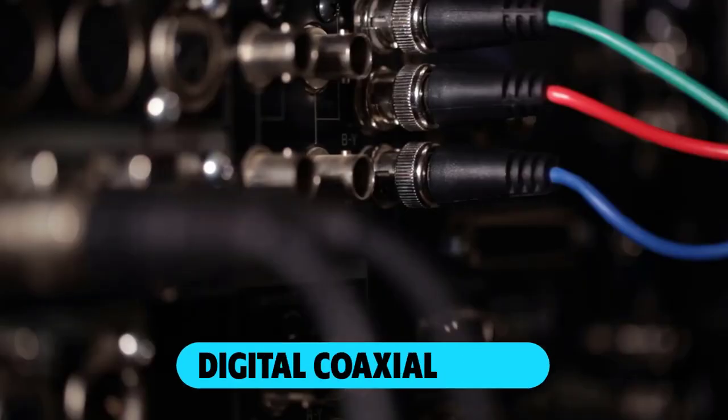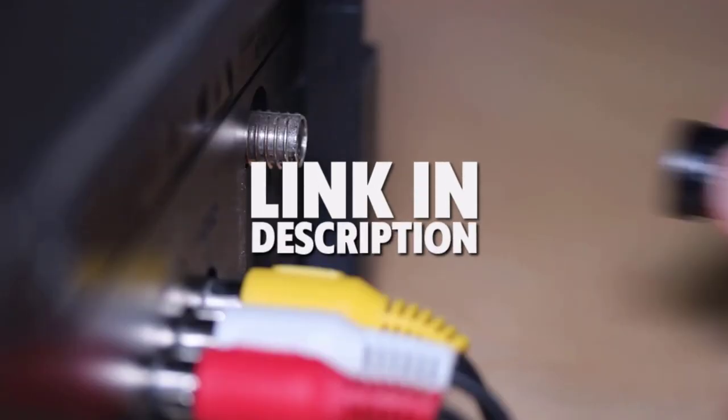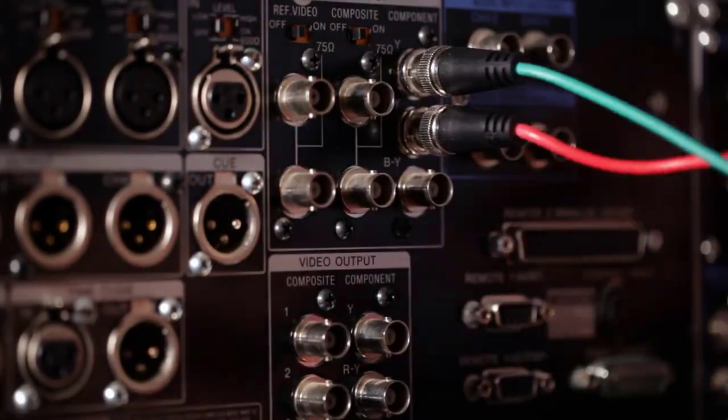Are you looking for the best digital coaxial cable? In this video, we will break down the top three digital coaxial cables. We have included links in the description for each product mentioned, so make sure you check those out to see which one is in your budget range.